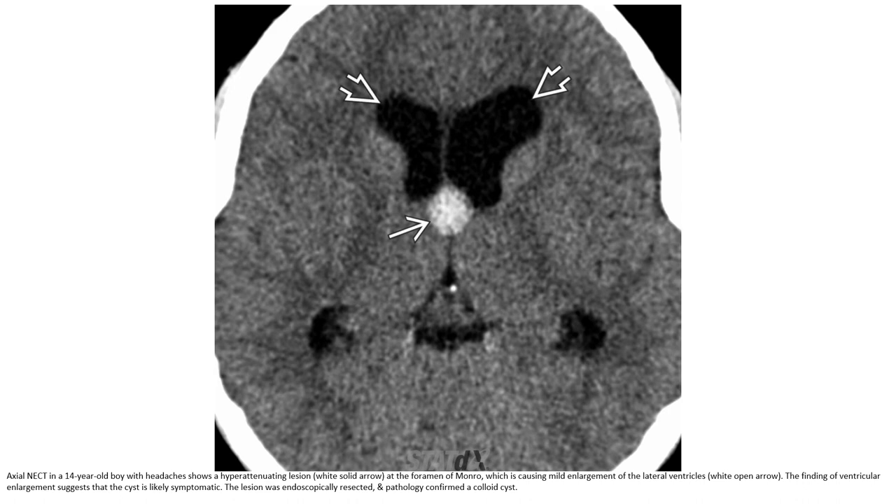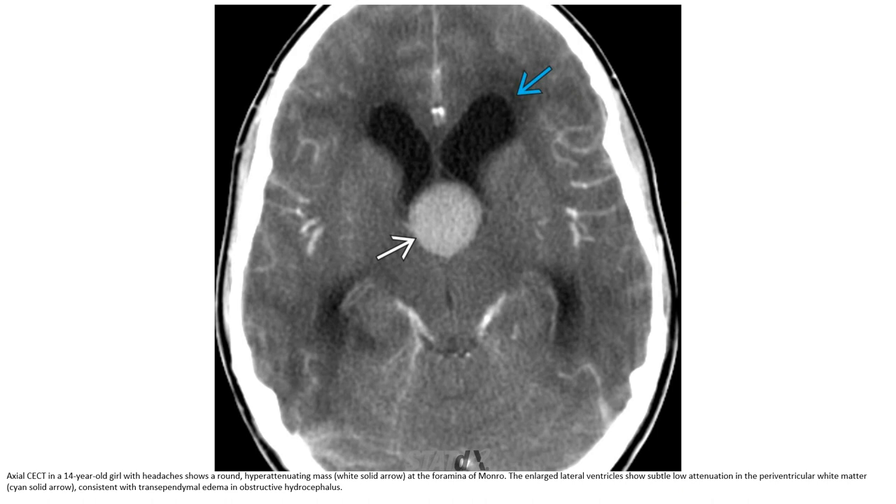The recent cause was treated via endoscopic approach. Resection and pathology confirmed colloid cyst. In the anterior third ventricle, a central MRI signal was noted. The findings were consistent with ependymal, edema, and obstructive hydrocephalus.